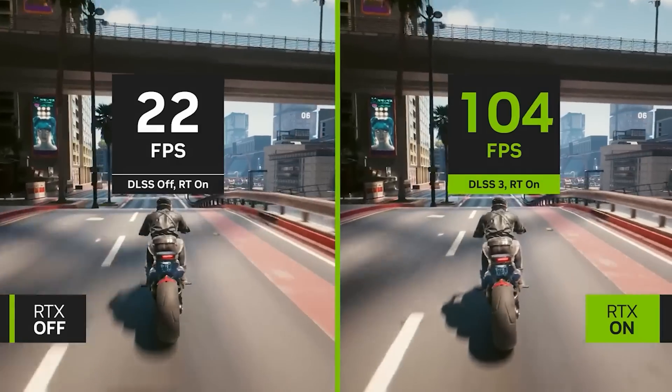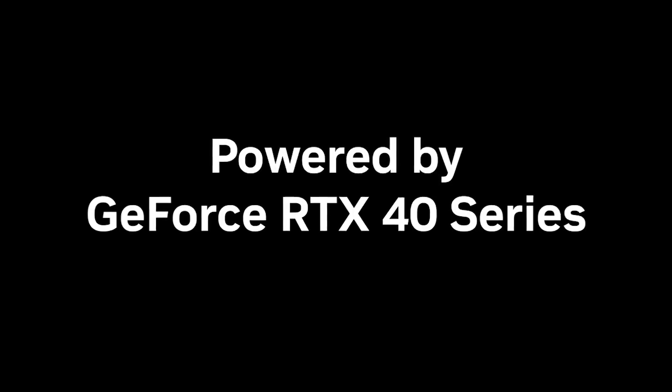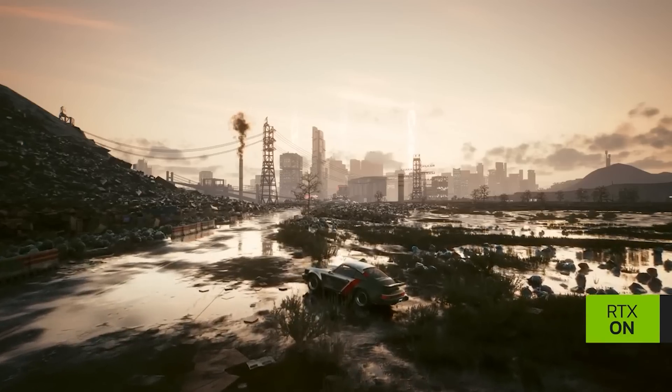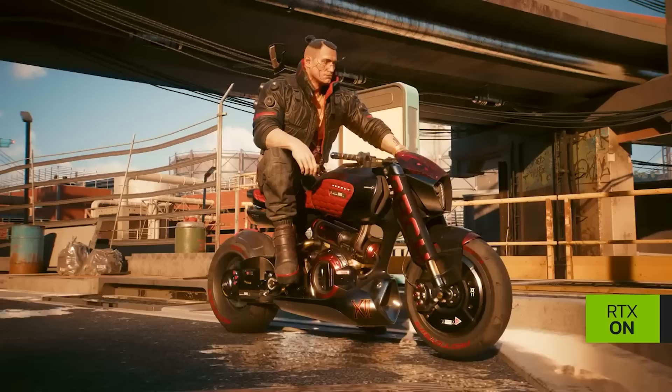Speaking of tech stuff, let's begin with perhaps one of the more interesting things, which is that the RTX 4080 12GB is now going to be basically rebranded and slightly changed to become the 4070 Ti.